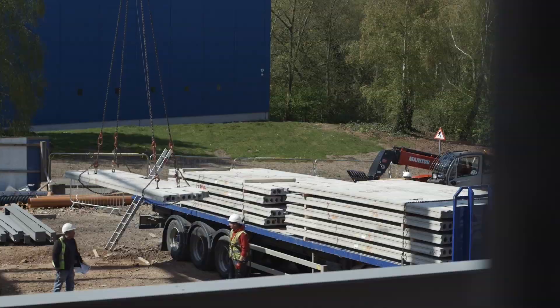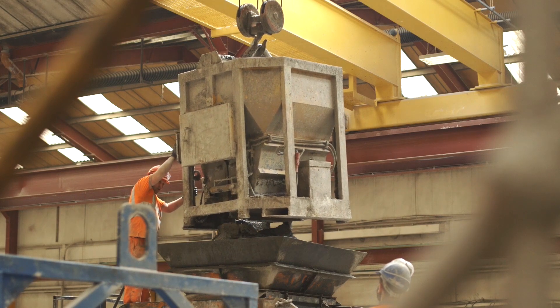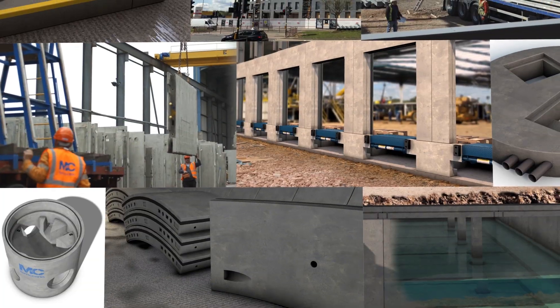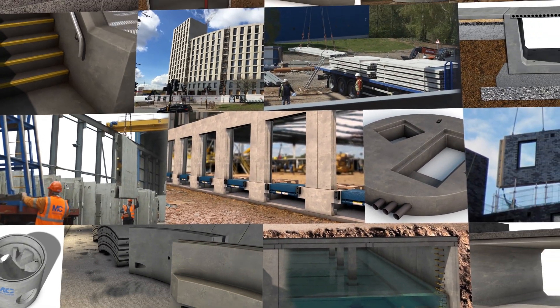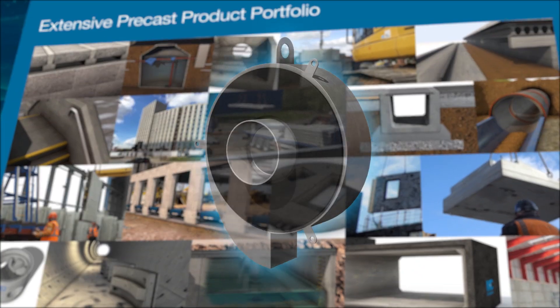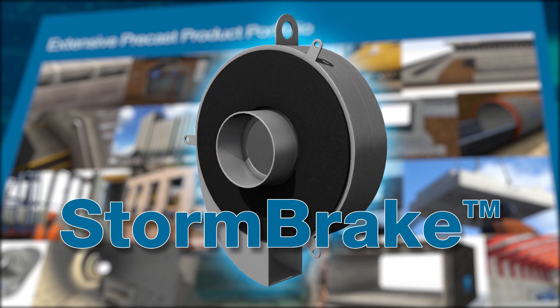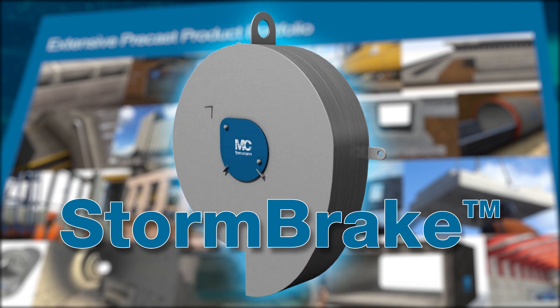With decades of experience working on the largest drainage schemes throughout the UK and Ireland, FP McCann's extensive portfolio of precast concrete products is unrivaled. And with the addition of the new Stormbreak, FP McCann provides a one-stop shop for all your drainage and water management needs.